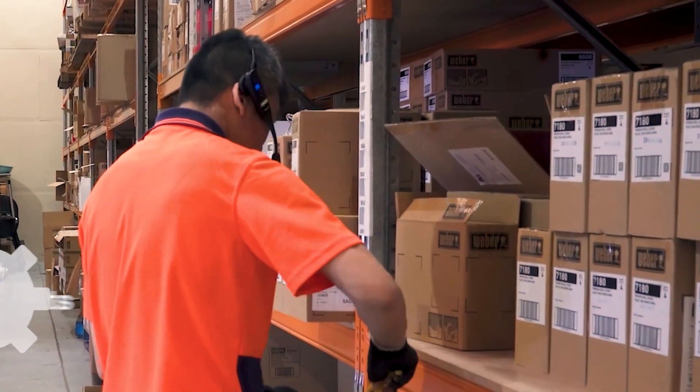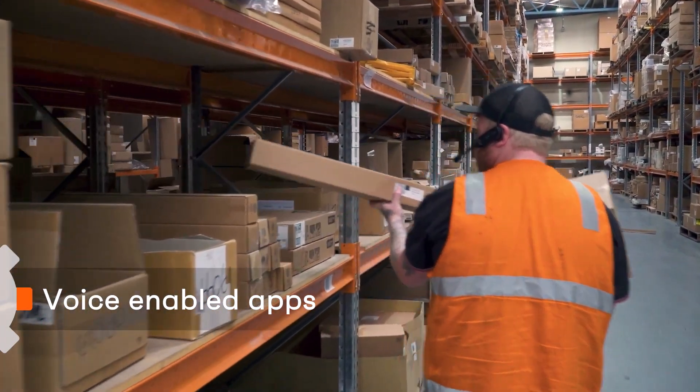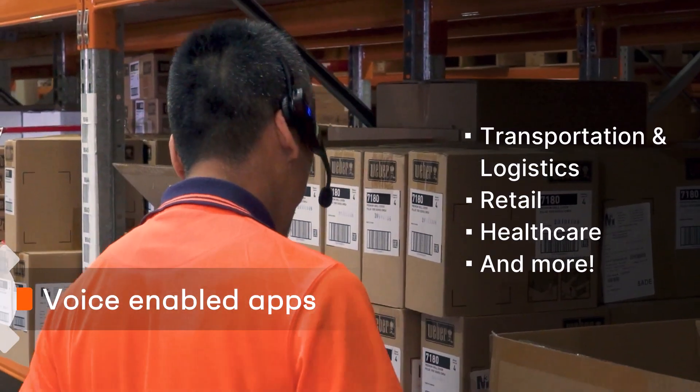What's more, our voice-directed tasks, pick-to-light capabilities, and unified mobile apps are already streamlining operations in the world's largest supply chains, healthcare, and retail industries, among others.